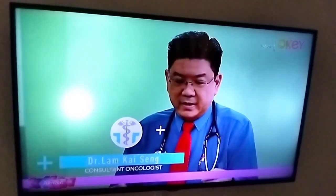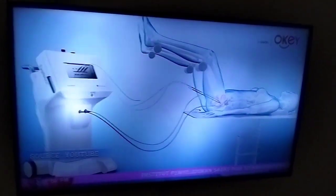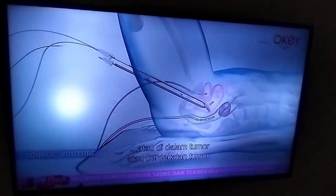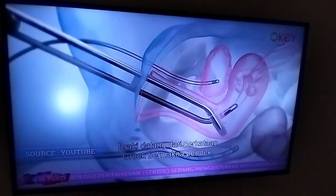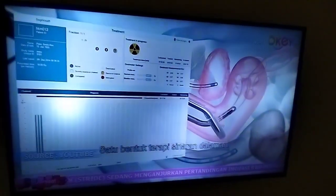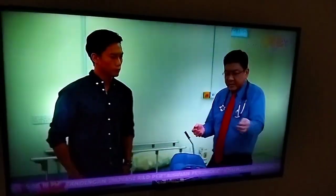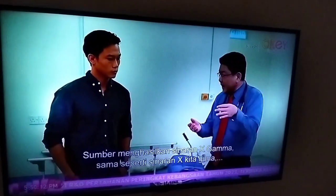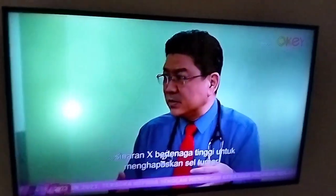Brachytherapy is actually a form of radiation therapy where the sealed radioactive source is placed either on the tumour, in the tumour, or near the tumour. 'Brachy' as the word comes from the Greek means 'short'. So it's a form of internal radiation therapy. The source produces gamma x-rays — high energy x-rays we use to destroy cancer cells.